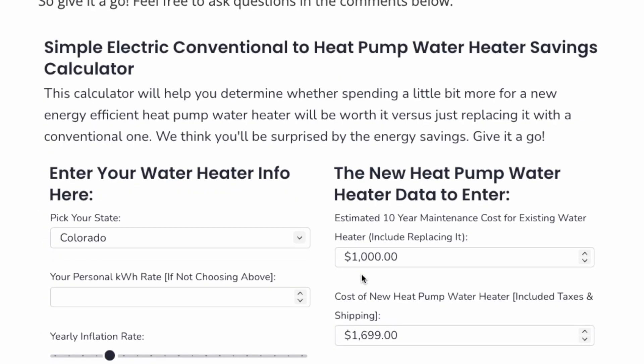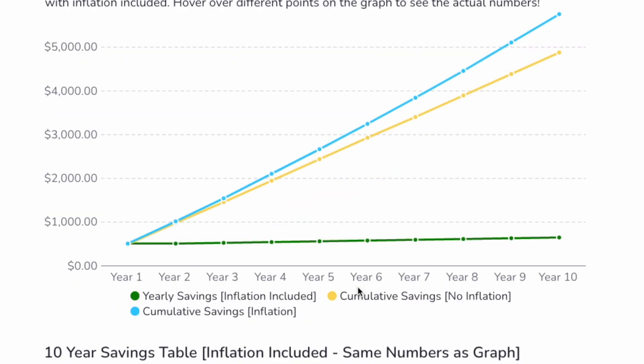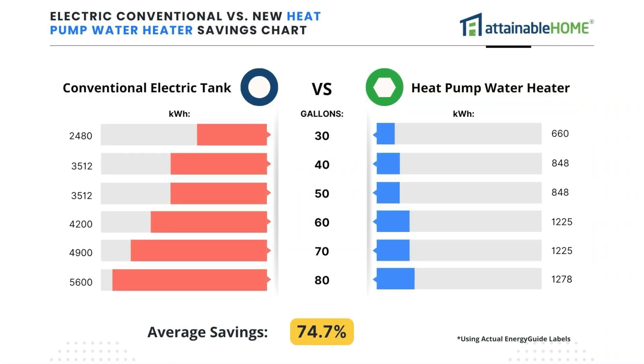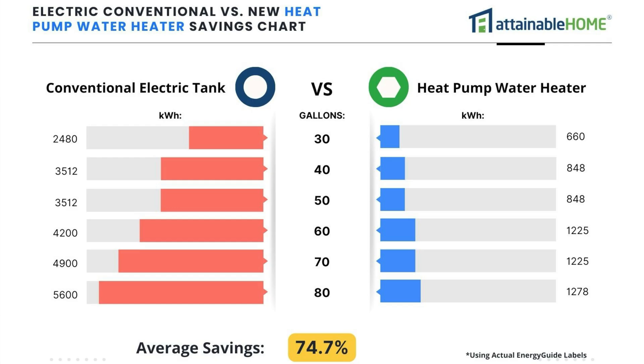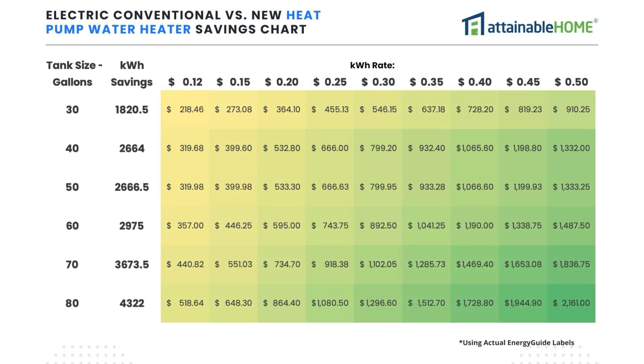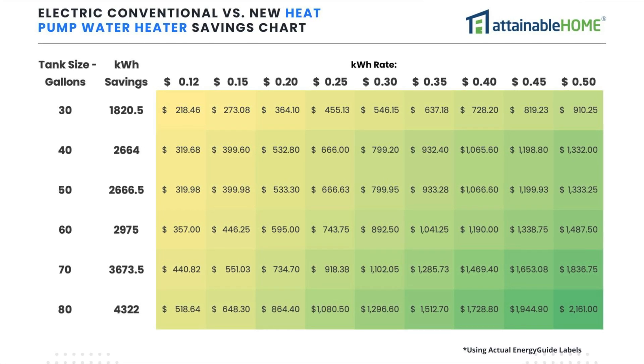The seventh and last benefit — also my most favorite — is about the energy savings. You're saving about three quarters of the electricity that you would use with a conventional tank, saving hundreds of dollars a year, if not thousands, if your kilowatt hour rate is really high in places like California, Hawaii, or the Northeast. I made charts that show the relative savings between a regular electric conventional tank and a heat pump unit in terms of percentages and kilowatt hours per year, and a chart showing different kilowatt hour rates and different sizes of heat pump hot water heaters. I have another video on how to calculate your exact rate, even adjusting for different energy guide labels.